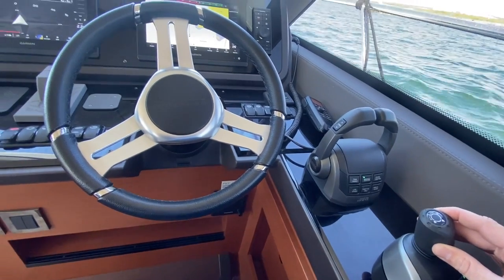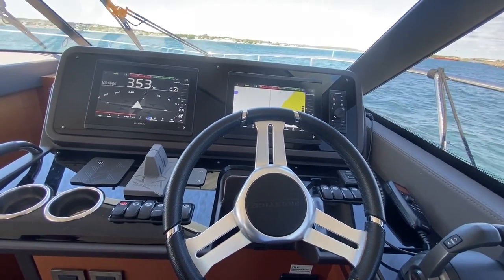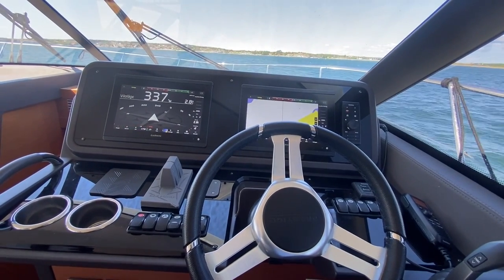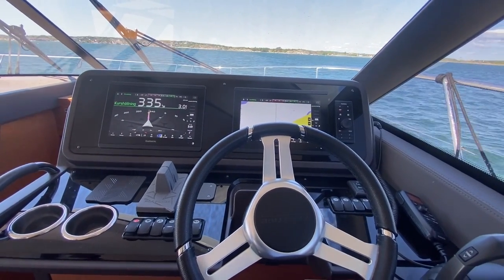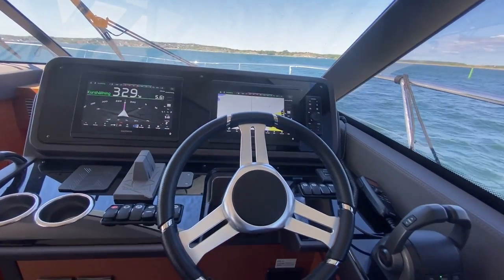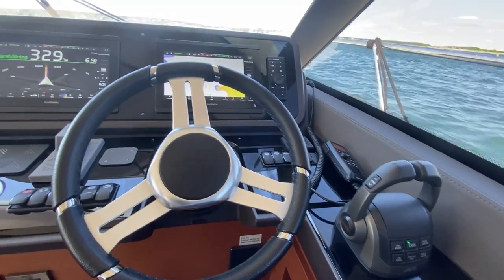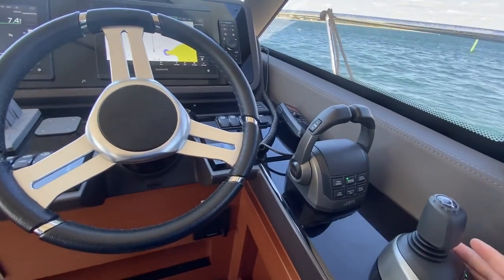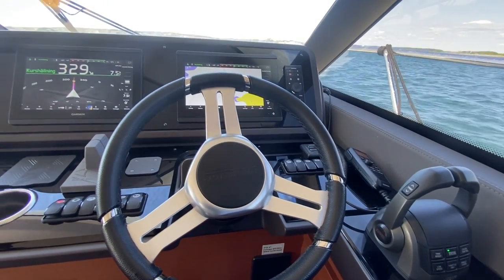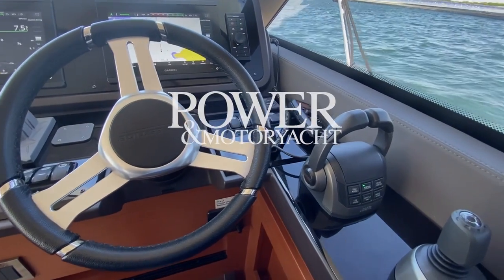We're going to turn to port and head back to the slip. It definitely takes a little bit of getting used to. But this is joystick driving from Volvo Penta — it's going to be a very popular option in the years to come, and it's really going to change what you can do with the modern helm setup. Stay tuned for the full report in an upcoming issue of Power & Motor Yacht.